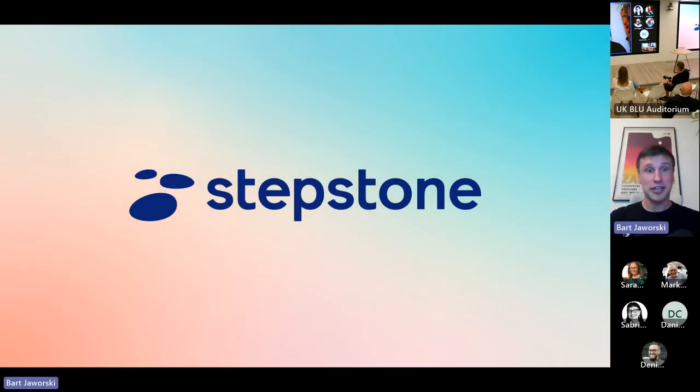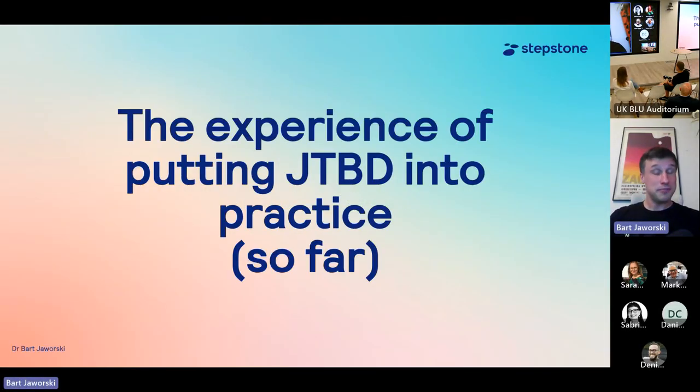Good evening. I'll start by telling you the topic of this presentation. I wanted to share my experience and general outlook on how the Jobs to Be Done framework was introduced into StepStone.